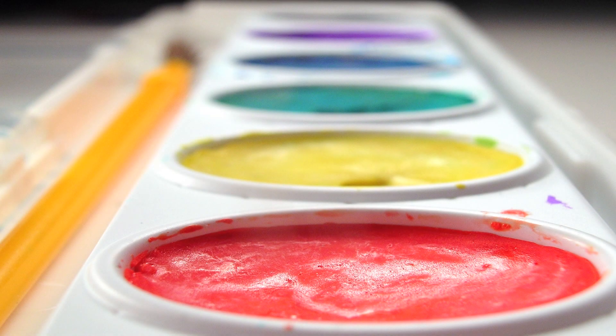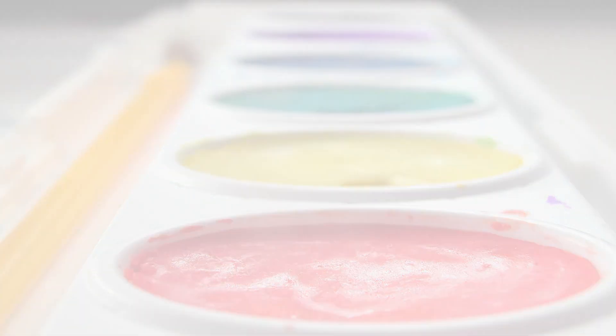Just like there are different types of paints, there are different types of fungicides. Some fungicides, like captan or sulfur, are more like watercolors. If you put captan on the plant before the spores get there, you'll get good protection. And if there's a light rain, just like with watercolor paint, they will get fainter, but are still there.